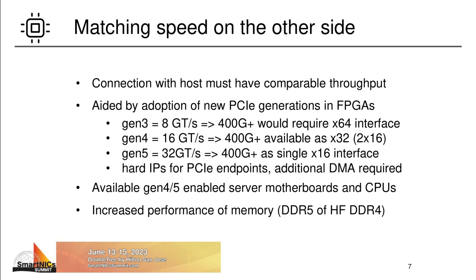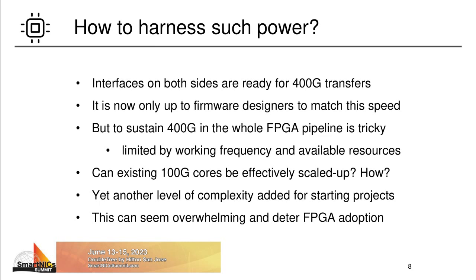Let's start with the host server. The interface on the other side of the card must enable comparable performance as the network port. For 400 Gbps Ethernet, this is enabled by the advent and adoption of new PCI Express generations. With older PCI Express Generation 3, an impractically large interface with 64 lanes would be needed to achieve data transfers at over 400 Gbps. With Gen 4 and 5, this is reduced to manageable 32 or 16 lanes, so just one or two full-sized card slots on the motherboard. Gen 4 and 5 is also already supported in the latest FPGAs by hard PCI endpoints, and compatible servers and CPUs are also available. Fast PCI transfers are also aided by the increasing speed of the host DDR memories. So, interfaces on both sides of the FPGA are capable of 400G transfers.